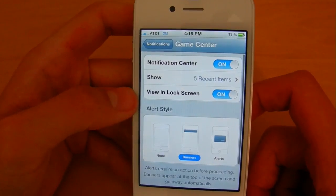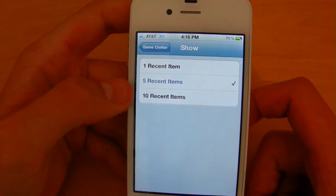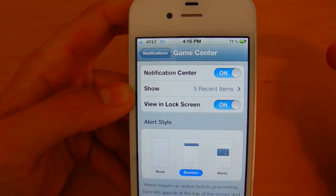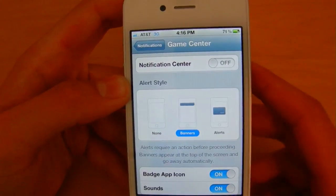You can also change how many recent items you want to see in Notification Center — up to ten or as few as one. You can also choose whether or not you want to view notifications on the lock screen, and you can turn off Notification Center for a certain app entirely if you didn't want it at all.